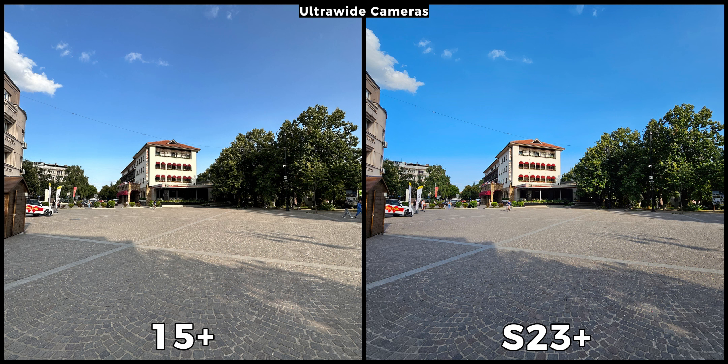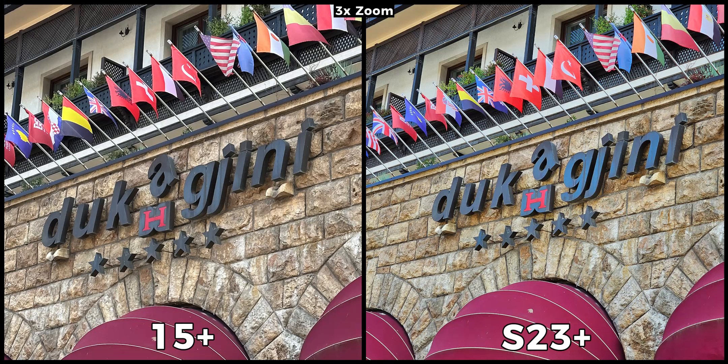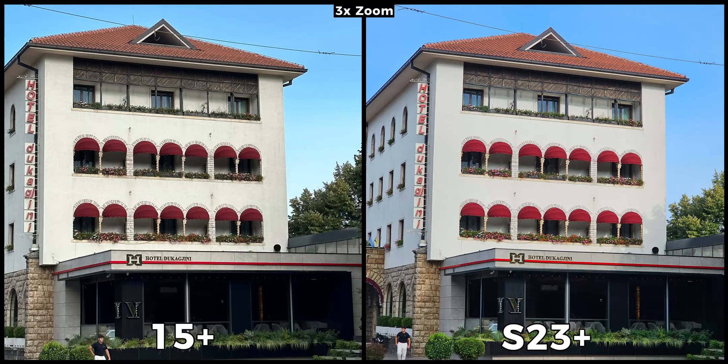Personally I am in between and my preferences go based on the scenes. The iPhone 15 Plus however seems to adapt well and on occasions offers vibrant pictures even exceeding the Galaxy, but overall for the most part the S23 Plus is more vibrant. The Samsung Galaxy S23 Plus also has a dedicated 3x telephoto sensor while the iPhone 15 Plus relies only on digital zoom. In cases where the objects are close, the iPhone keeps up really well — the Galaxy is sharper but the iPhone isn't bad at all. With objects that are further away the iPhone starts to lose territory, and even though digital zoom on the 15 Plus is improved over its predecessor, I still believe a dedicated telephoto sensor is a much better solution.